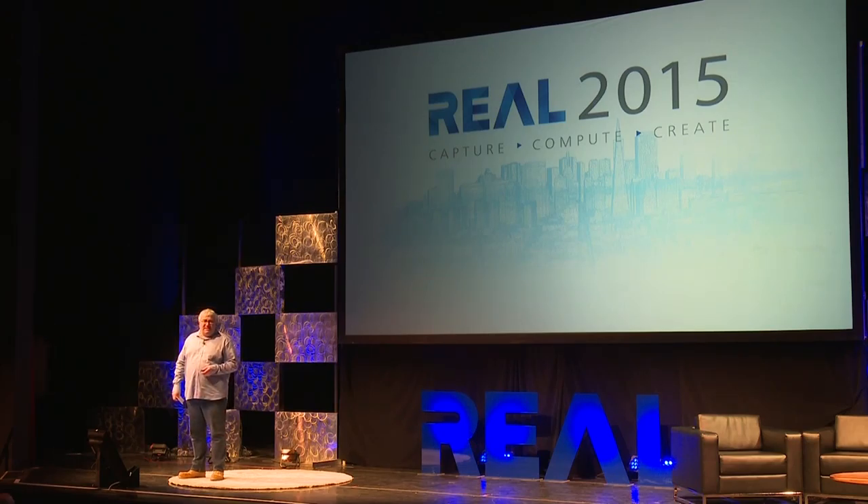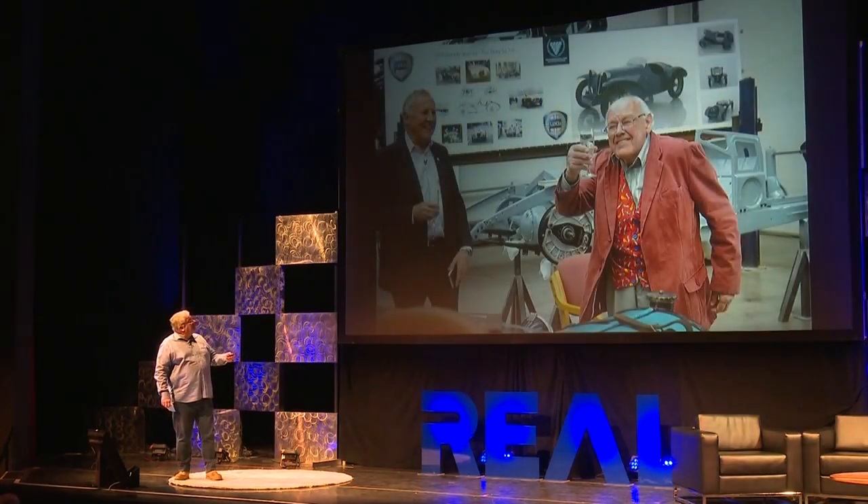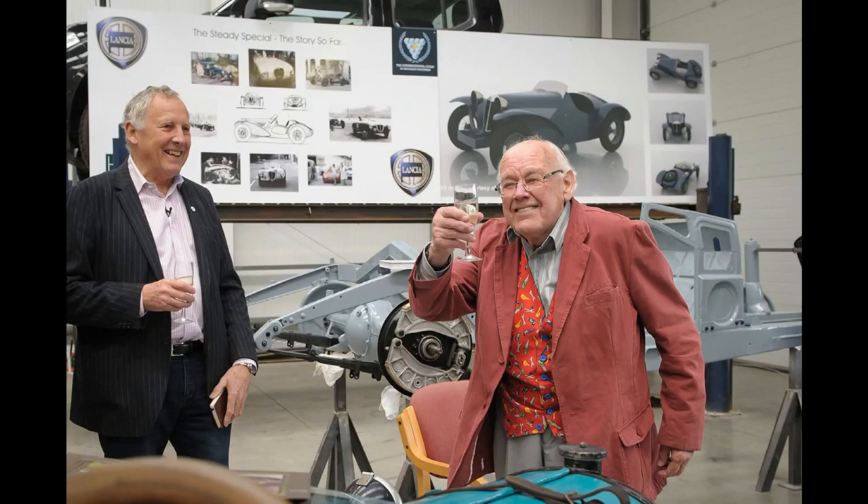I'm Stuart from 3D Engineers in England. We essentially create, recreate, and make new car designs and car parts for classic vehicles. That is an example of us spreading the magic around with what we do — a 92-year-old who's just got his car after 50 years of dreaming about it.